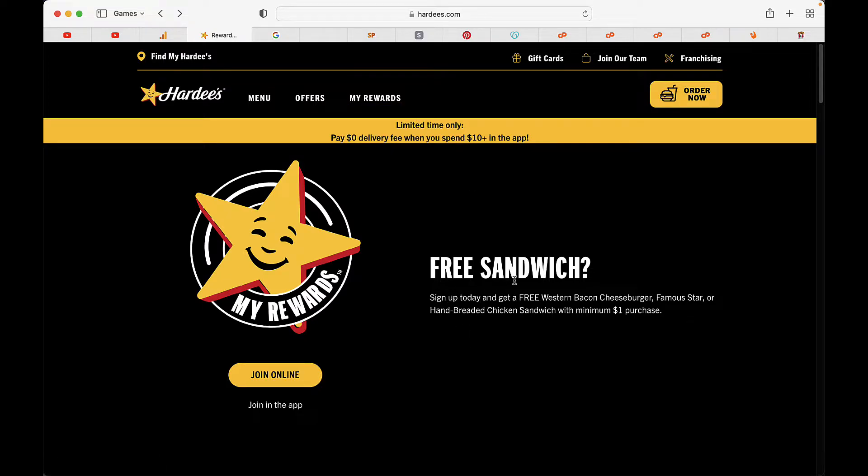It says get a free sandwich — sign up today and get a free Western Bacon Cheeseburger, Famous Star, or hand-breaded chicken sandwich with a minimum of $1 purchase.